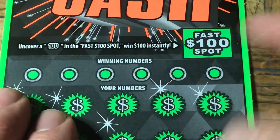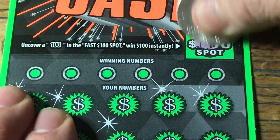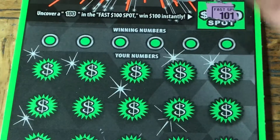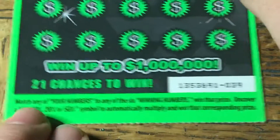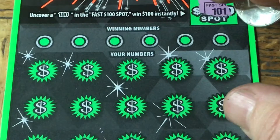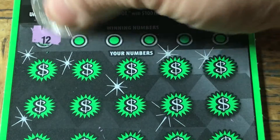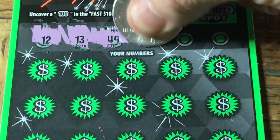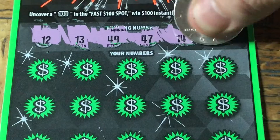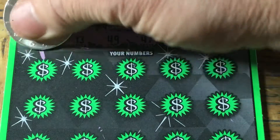Let's get to scratching. Fast $100 spot — we need a 1-0-0, and we got a 1-0-1. No good. On this we can get a standard match, or a 5, 10, 20, or 50x multiplier. Let's see if we can find one of those. Our numbers are 12, 13, 49, 47, 14, and 32.